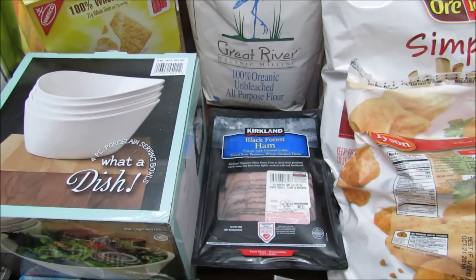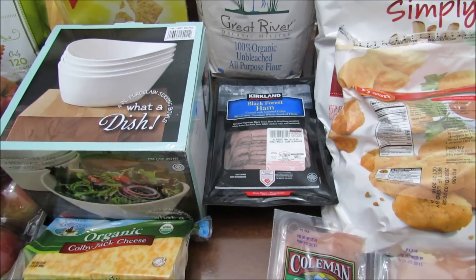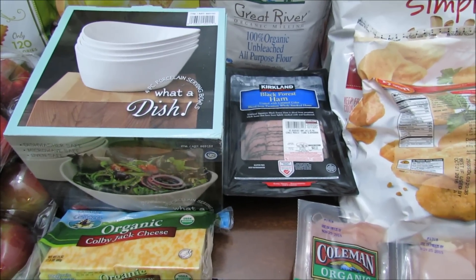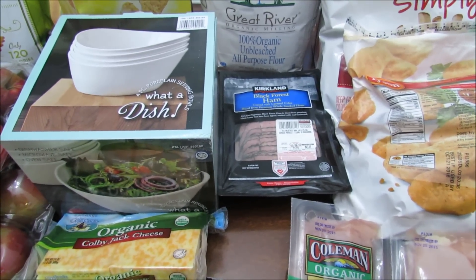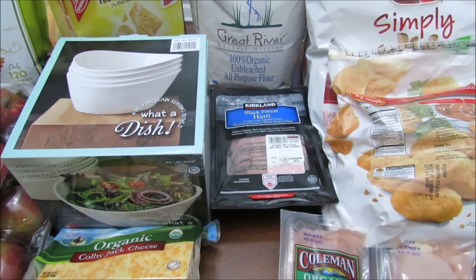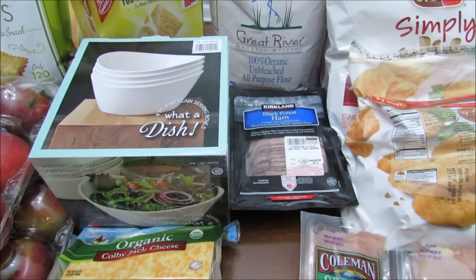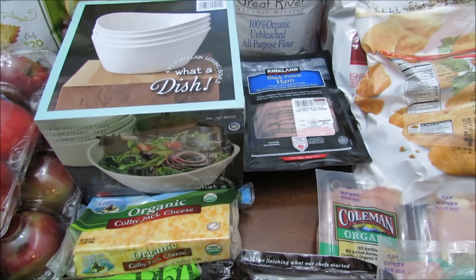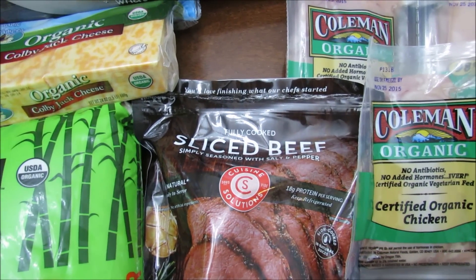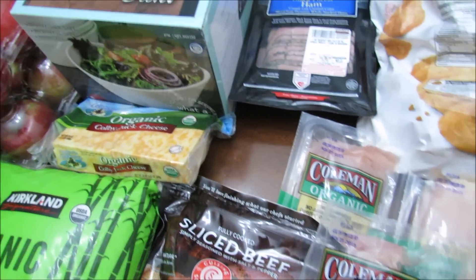I got some black forest ham — John really likes that. If you follow me on Facebook, I recently asked for lunch ideas and got some really good suggestions. John doesn't like hardly anything for lunch; I kept suggesting things and he kept saying no. He wanted me to try something different but couldn't think of anything specific, so he just said to look for different lunch meats.